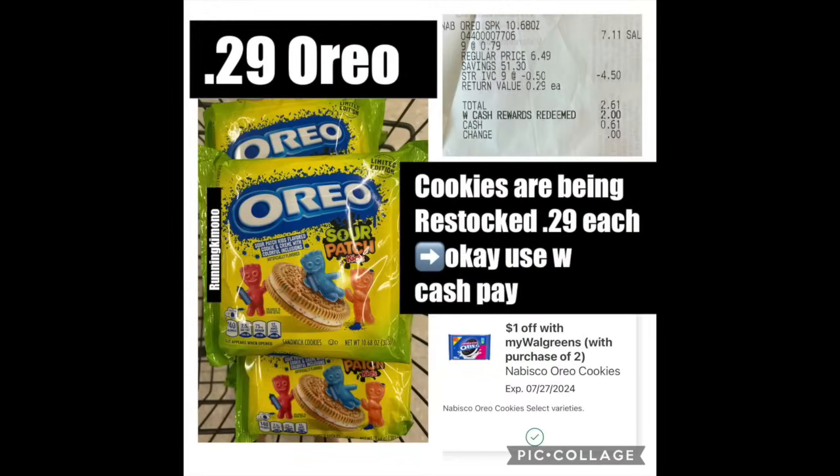The next three deals I found the week previous still carry into this week, right up until the end of the month. The first is in the travel or summer section — these Oreo Sour Patch Kids are on some weird clearance at 90% off; they never changed it in the system since they put them back in stock. Grabbing two of them with the $1 off IVC, it shakes out to $0.29 per bag. Definitely be on the lookout and ask for a price check from a cashier.